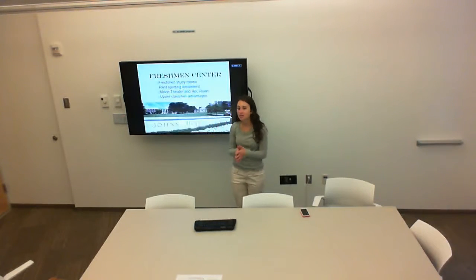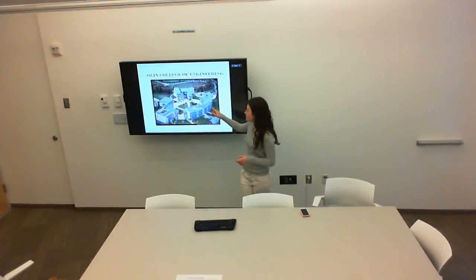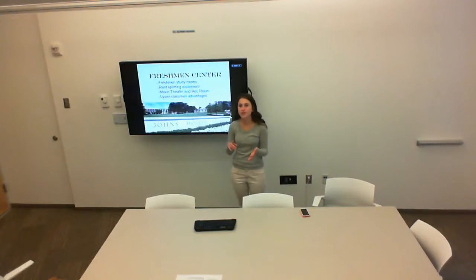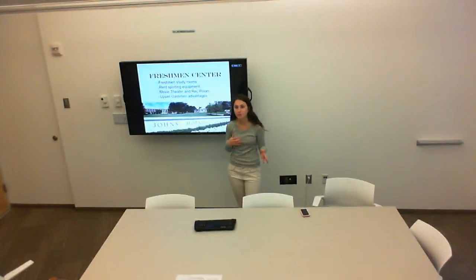Within this Freshman Center, it's important to have rooms for about 600 freshmen, which is approximately the population currently living in Woolman and McCoy. I also thought it would be great to have freshman study rooms, allowing freshmen in the same classes to get together and learn together. As seen in Olin, with the open space in the middle, we could have a place where people rent sporting equipment — a frisbee, football, or baseball — and enjoy time with friends. I also thought it would be great to have a movie theater or rec room within this Freshman Center, creating a relaxing place for freshmen to get together and know each other.